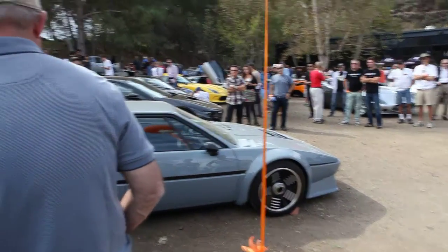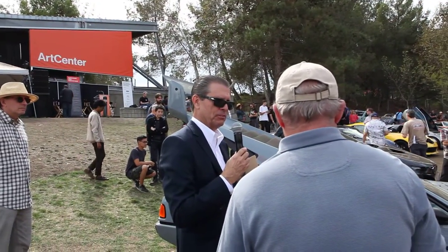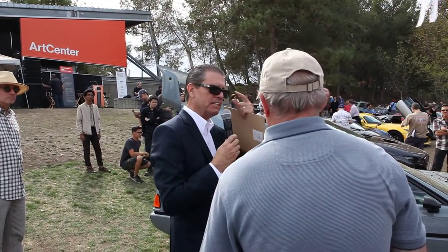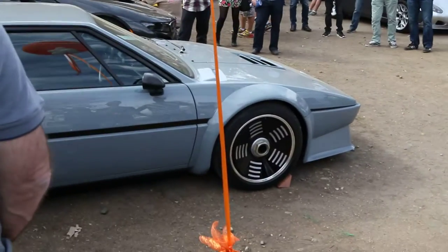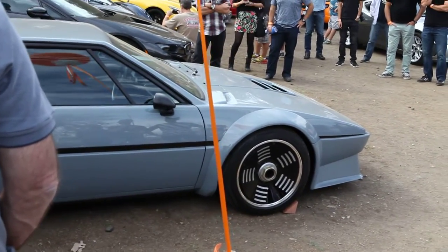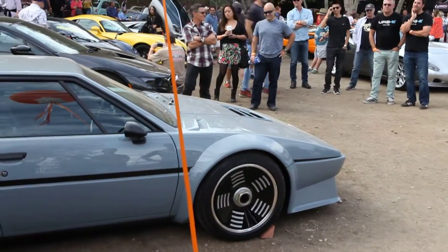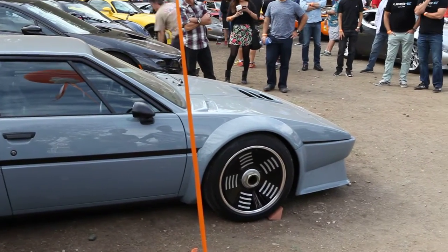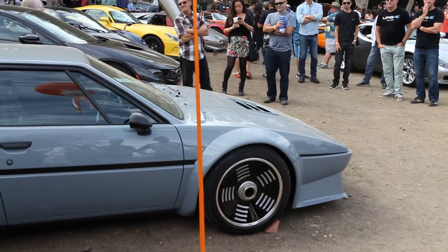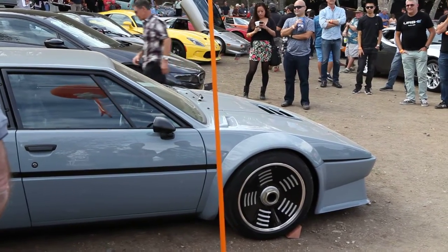You took a classic, iconic vintage car and brought it into the 21st century. The 290 horsepower was big when this car was built, but 400-plus is like something you buy for your wife now — 'Your car only has 300 horsepower, what's wrong with that?' It's just beautiful.